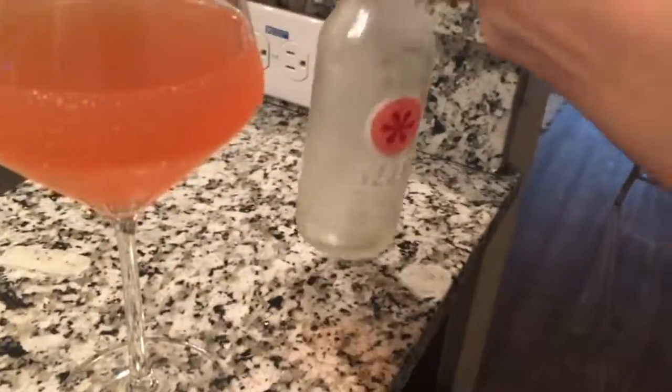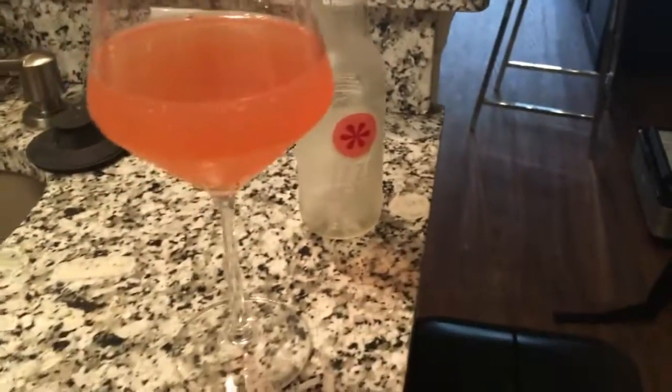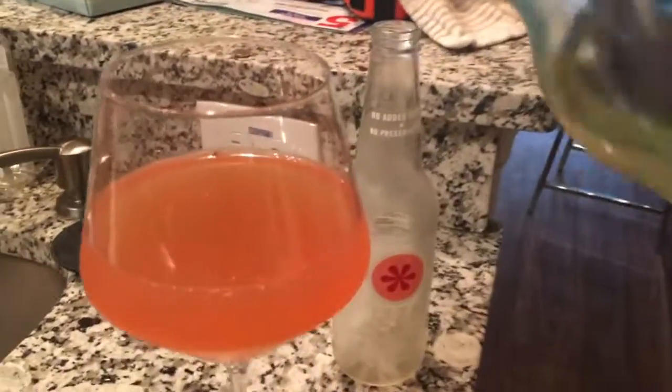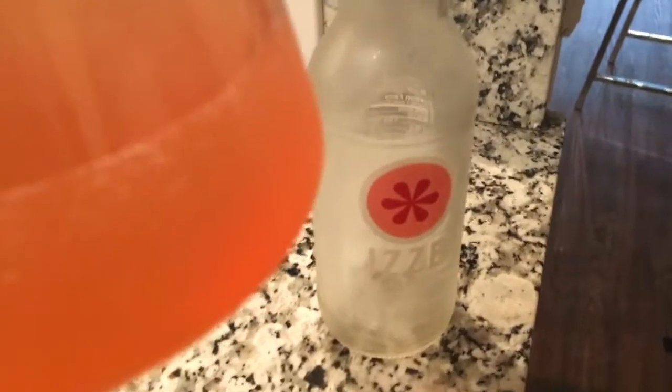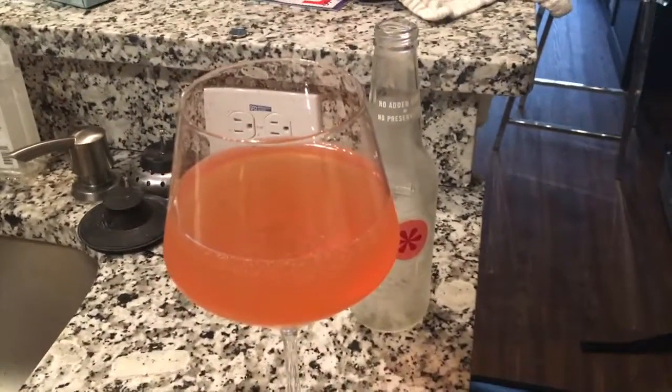I'm getting super creative — I'm combining this Izzy sparkling grapefruit soda with some Pinot Grigio. Let's see how this tastes. I have to put my phone down. Oh my god — is that a fruit fly? There's definitely a fruit fly in my drink. Aw man. It was so perfect. It was not. It's delicious.